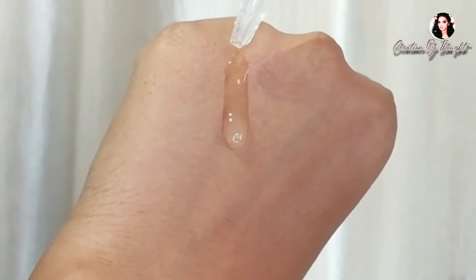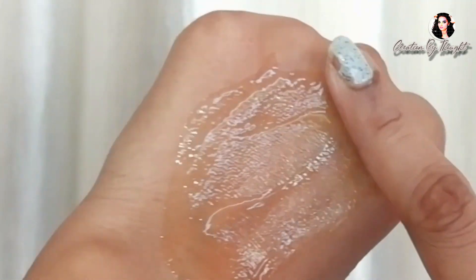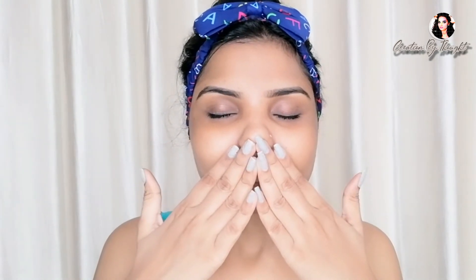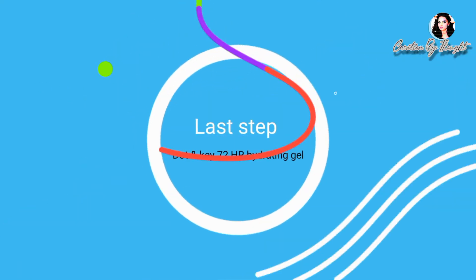Now moving to the next step: the Dot and Key Hydrating Hyaluronic Serum. It is an amazing water-based, very lightweight serum with a watery texture. I just use three to four drops on the face, apply dots all over, and massage in a circular upward motion. It leaves no greasiness — very lightweight and suitable for all skin types.